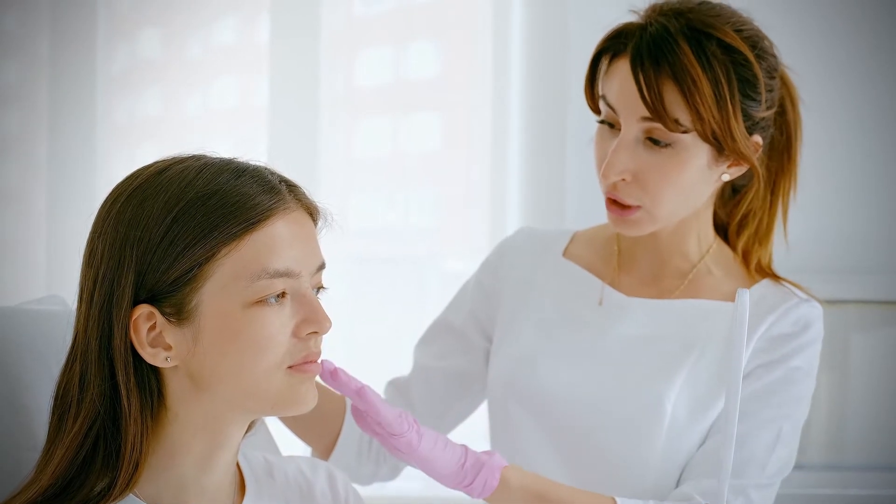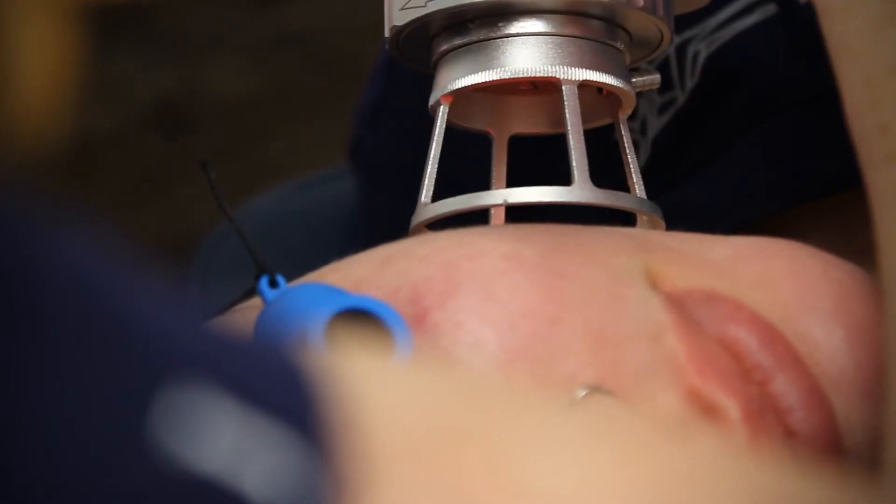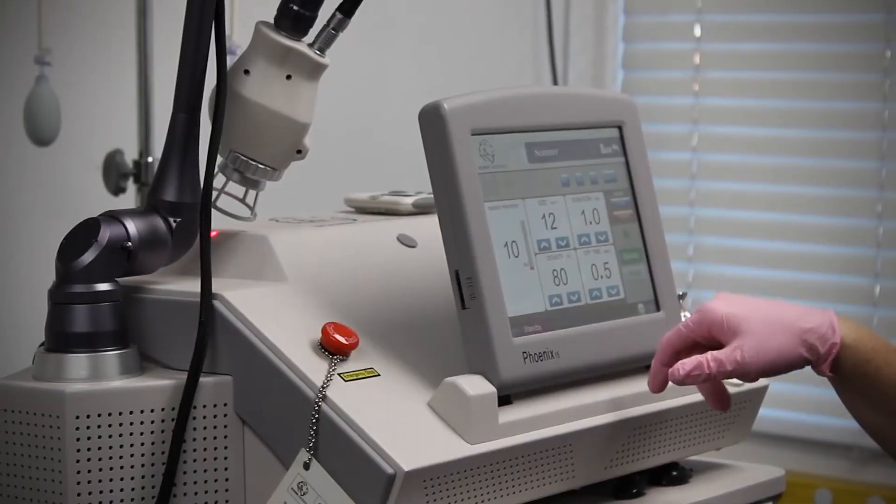With CO2 you can treat large pores, you can treat acne — it works really well with acne and acne scarring as well. Skin laxity, it's great for skin laxity, great for stretch marks, it can help with hyperpigmentation, it can help with crepeyness of the skin.